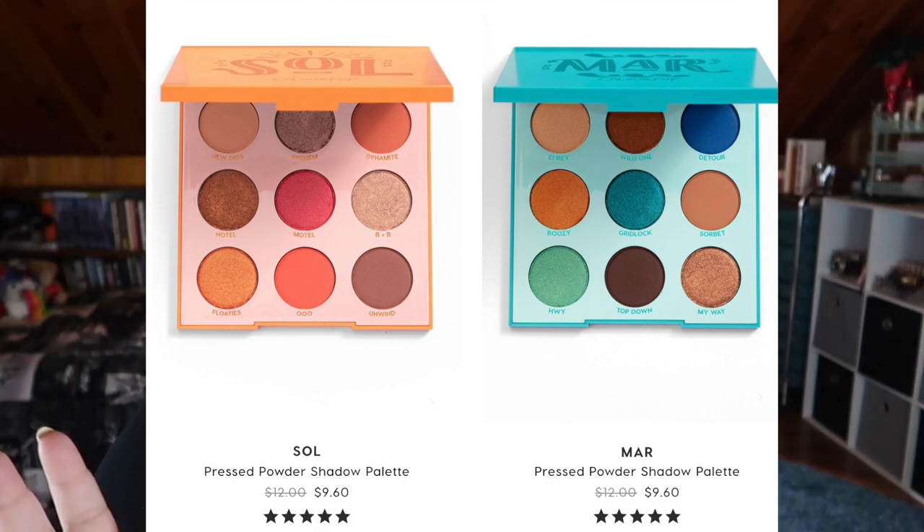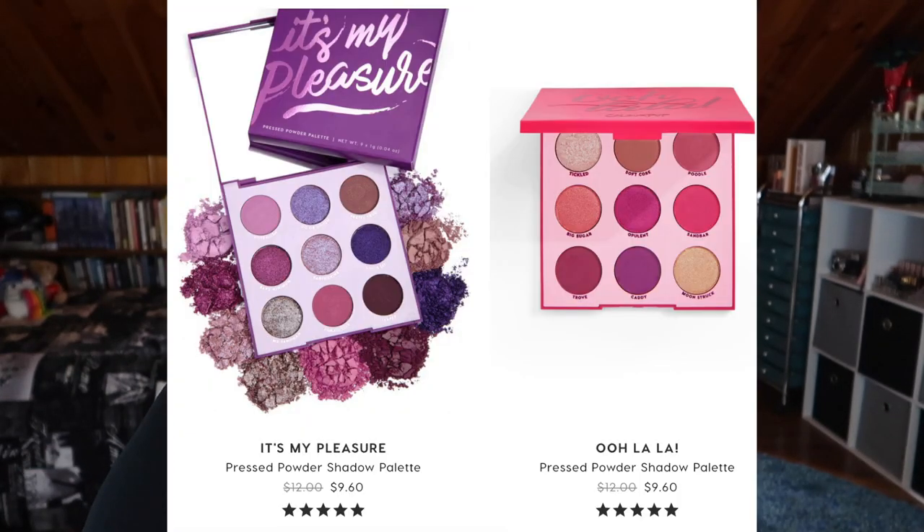So this is actually the first palette in this packaging that I've purchased. They have quite a few — it's like a monochromatic family. Looking at their website, the original palettes in this packaging were the Soul and the Mar palettes, which weren't different enough to get me interested, but they were the first in this new plastic packaging. After that we got the Oolala and the It's My Pleasure palettes. The Oolala — that pink one — released around Mean Girls Day, October 3rd, and then It's My Pleasure came out not too long after. This green one is the next in the series. The other palettes are currently on sale for under $10, but this one is brand new and not included.